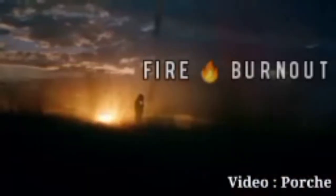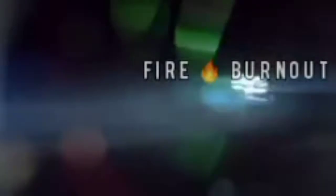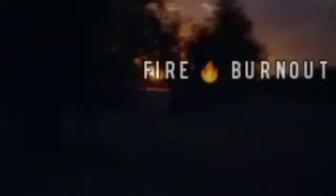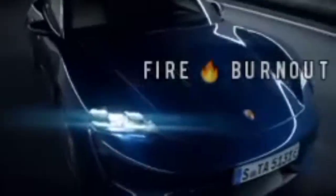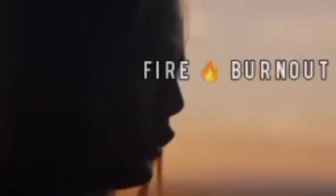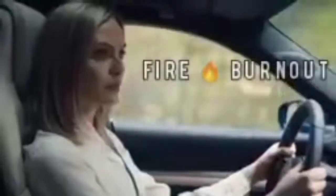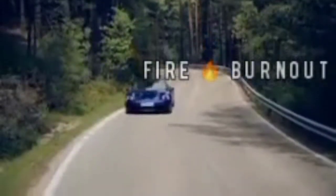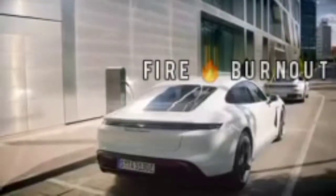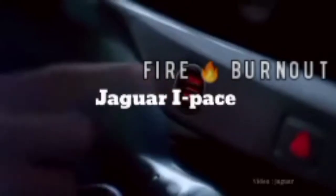Porsche Taycan is a coupe expected to launch in India in March 2021 in the expected price range of two crore to four crore rupees. The electric motor pack produces 449 horsepower (335 kilowatts) and 550 Newton meters of torque. Launch control boosts the Turbo S output at the rear to 610 Newton meters of torque.